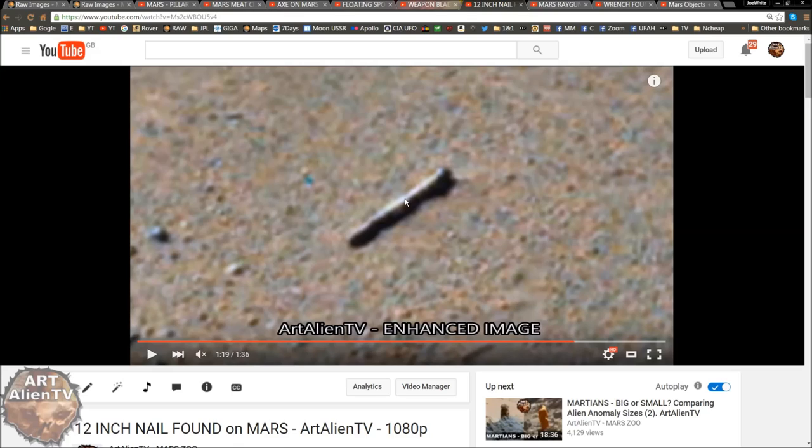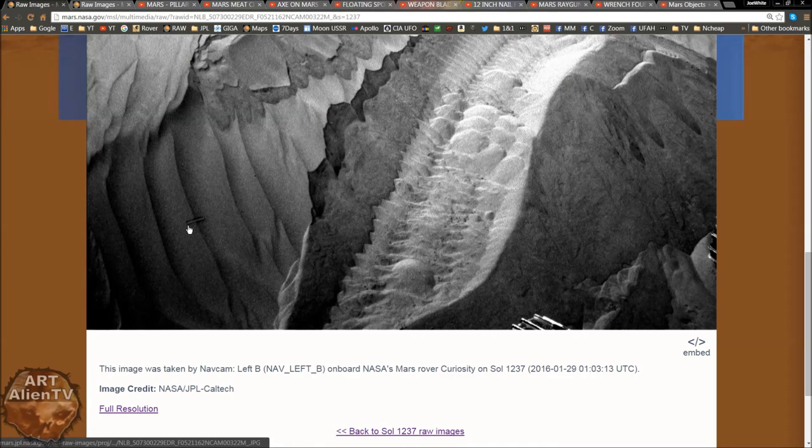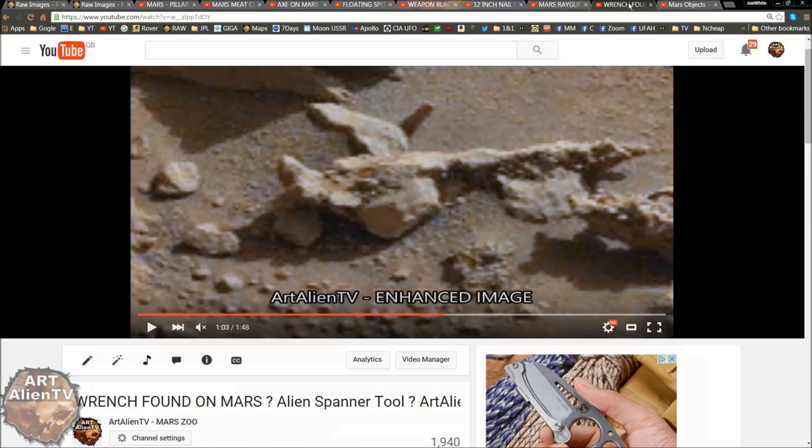A 12-inch nail — we don't tend to use them on Earth very often. The only things they're used for would be boat building, or construction on quite a large scale, or crucifixion, funny enough. The Roman nails that were supposedly used to crucify various people back in the day were very long — about 9 to 12 inches long. We don't tend to use nails that big anymore; we use screws, bolts, more engineered stuff. So is that a screw? Maybe it is, when you put it into context with all these other things.